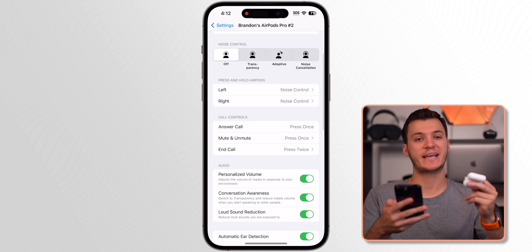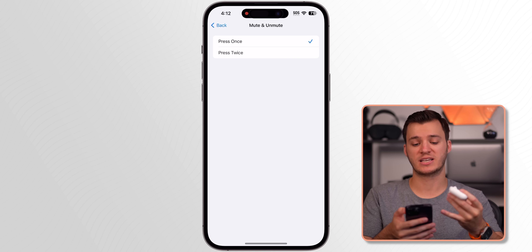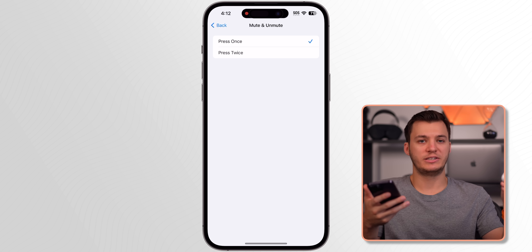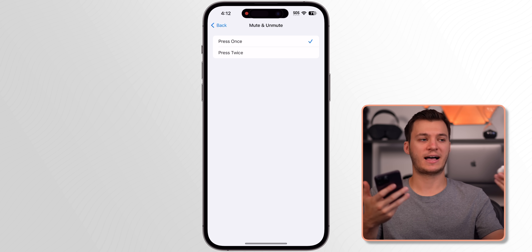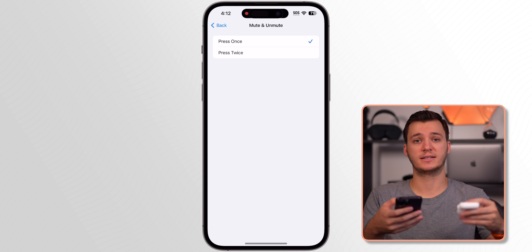My final favorite feature involves AirPods. In AirPods settings there's a new Mute and Unmute section — you can mute and unmute yourself with a single tap or double tap while on FaceTime calls, phone calls, or Zoom meetings. I accidentally discovered it and realized how useful it is. Those are my 17 favorite iOS 17 features so far — more will come in 17.1 and 17.2. If you enjoyed this video, give it a thumbs up, subscribe for more iOS 17 coverage, and I'll see you soon.